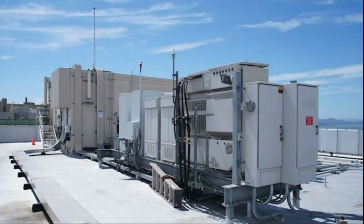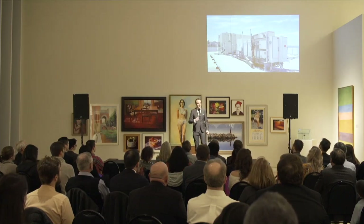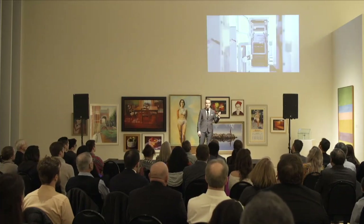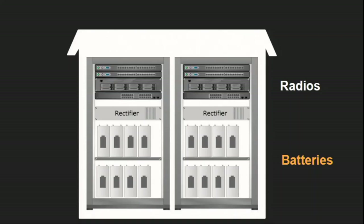Cellular sites look like this — they're part of a critical infrastructure that allows you to place a call anytime. In urban areas they're installed on reinforced rooftops and consist of equipment cabinets. Let's go have a look inside one of these cabinets. It's completely full — full of radios and batteries.